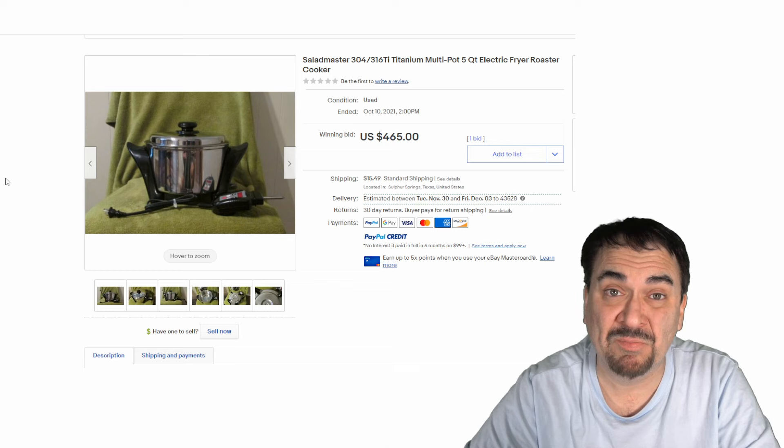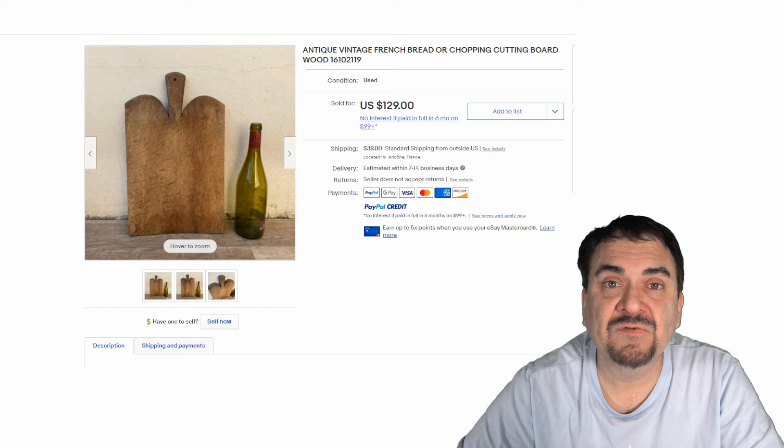Even cutting boards and bread boards are another area that I grab up all the time. A nice wooden cutting board can easily get you $40 to $100 on average.